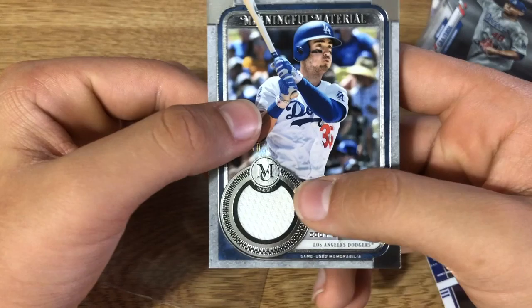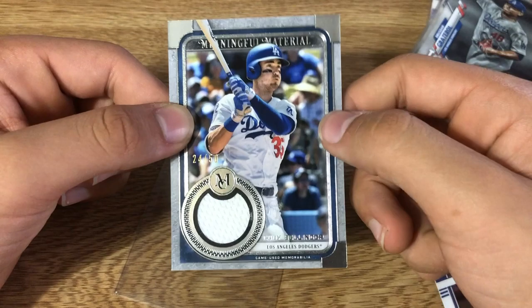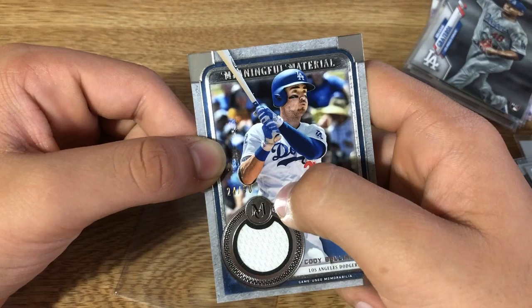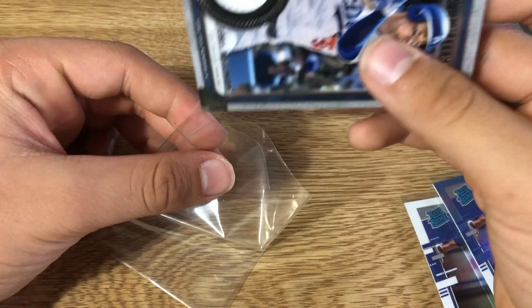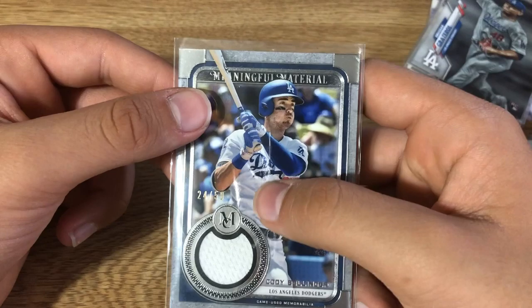One thing I don't like about it is that they gave us a napkin — meaning a white relic. For anybody that doesn't know, a napkin means a white piece of jersey. Usually you want a piece of the red or the blue so that it's colorful, not just white. They probably cut it from a plain white part. It's usually better to get something with color — like a piece of the 'D' or 'O' or maybe a piece of 'LA' or his number. But it's still an amazing card.